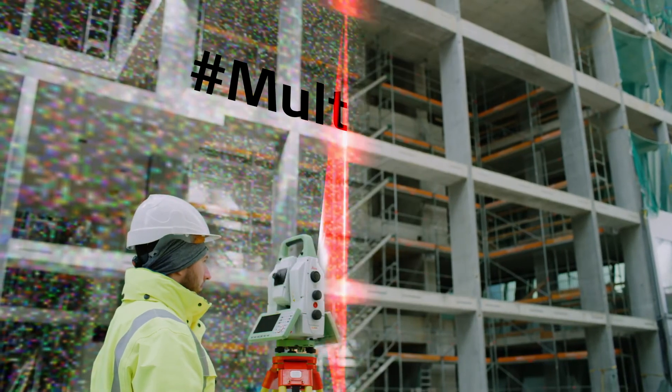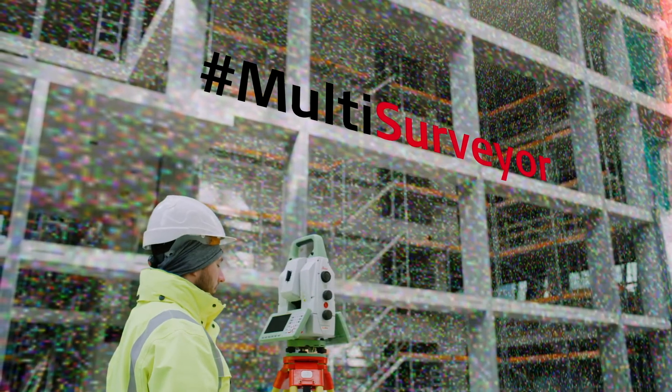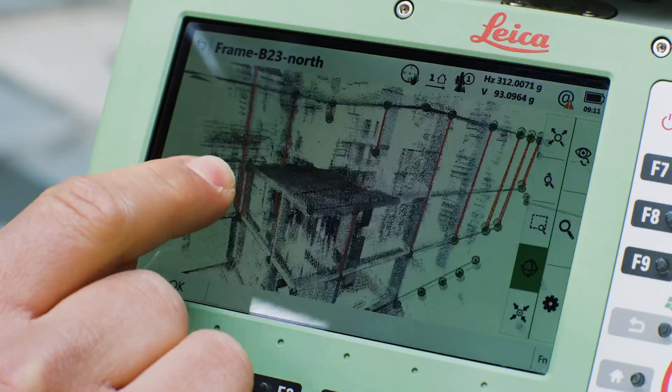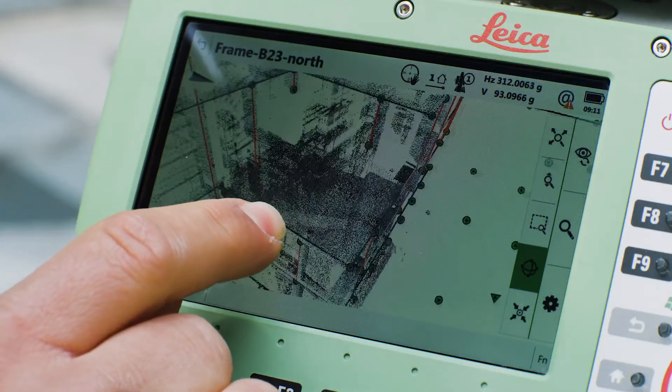Speed up your workflow, create point clouds instantly on site, and visualize them in the 3D viewer for completeness checks.